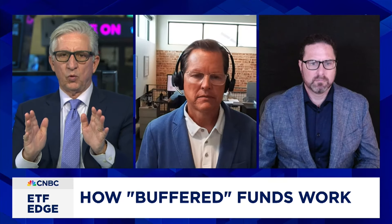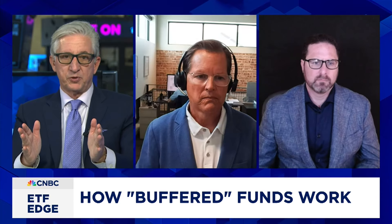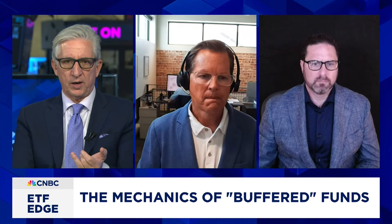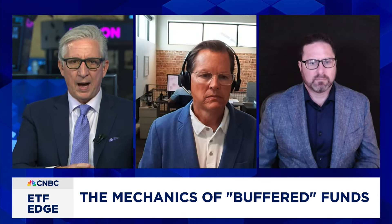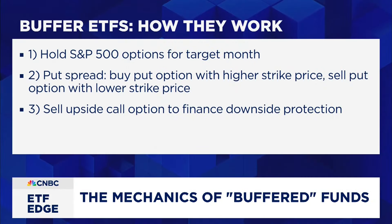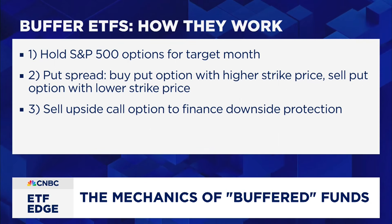For those who want more detail: this involves buying and selling options — actually four executions. You're holding an S&P 500 option for the target month, then executing a put spread — buying a put option with a higher strike price and selling a put option with a lower strike price. Then you're selling an upside call option to finance the downside protection. So there are essentially four options executions here.